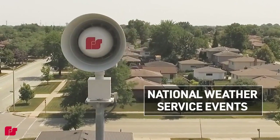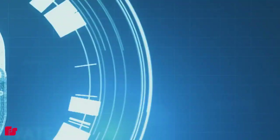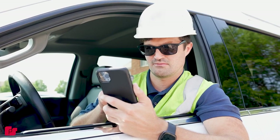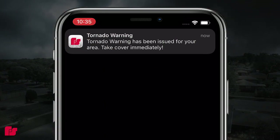Our platform is constantly improving with new features and the latest security updates for the ultimate peace of mind. CommanderOne is secure by design, giving you the confidence to access your warning system from a web browser or mobile device. From our mobile app, you can receive push notifications for siren activations and send custom messages to your staff and first responders.